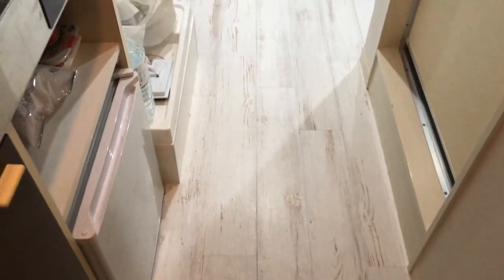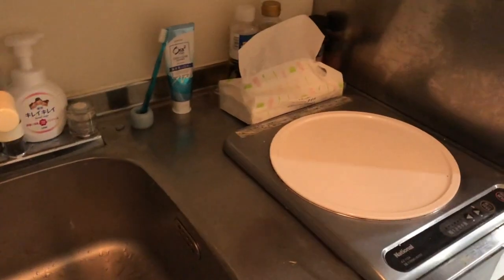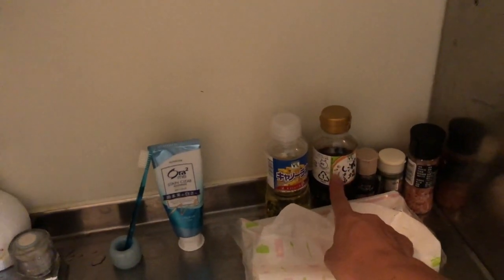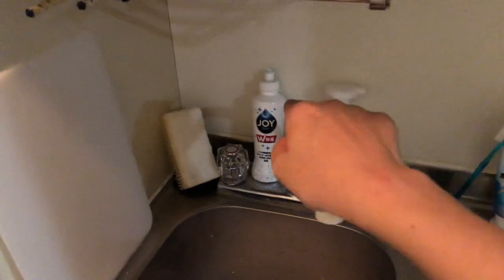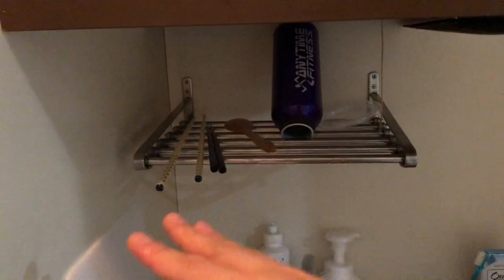When you enter, there is a kitchen on your left. It's a small, tiny kitchen — just one stove. I have only one pan, like a frying pan. And I have some seasoning: salt, basil, black pepper, soy sauce, and vegetable oil. My toothbrush, hand soap, dish detergent, a bowl, water bottle, chopsticks, and spoon.